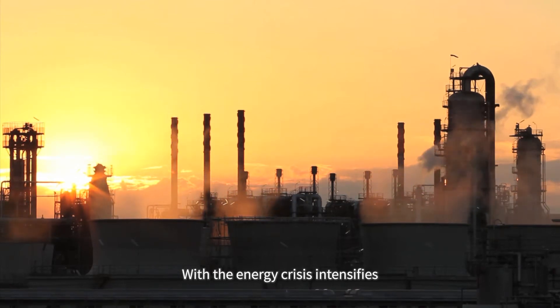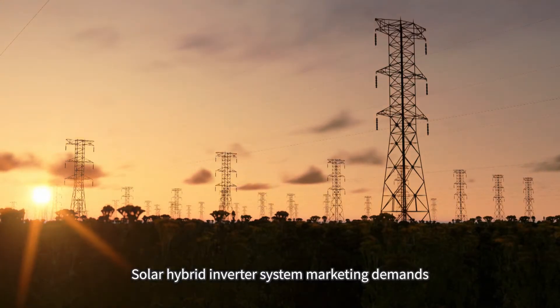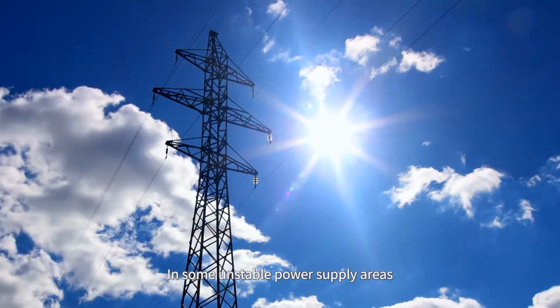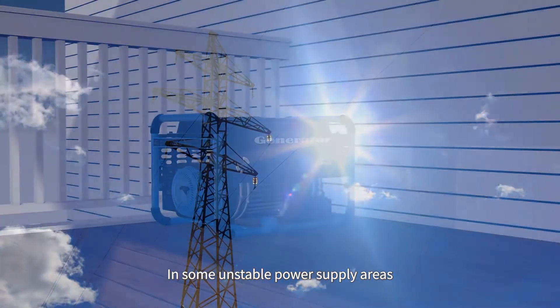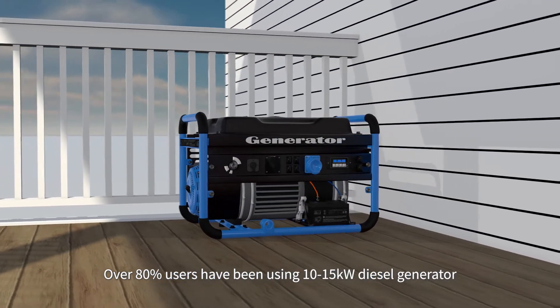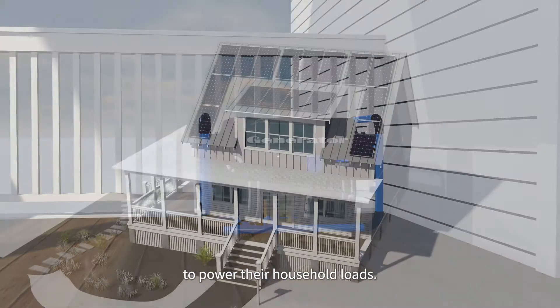With the energy crisis intensifying, solar hybrid inverter system marketing demands have become more common and urgent. In some unstable power supply areas, over 80% of users have been using 10 to 15 kilowatt diesel generators to power their household loads.